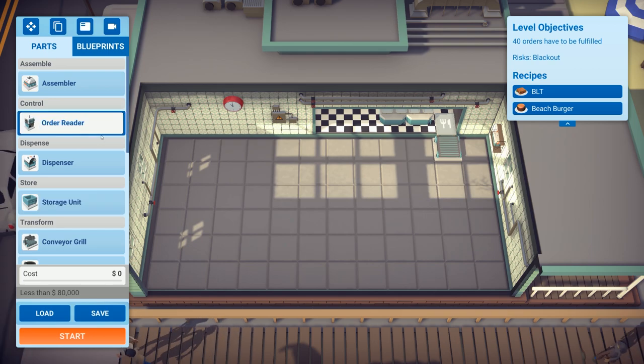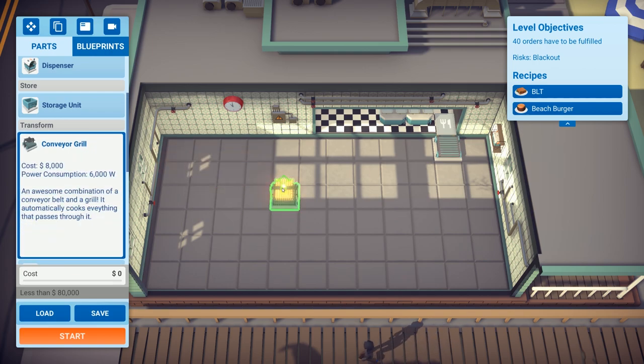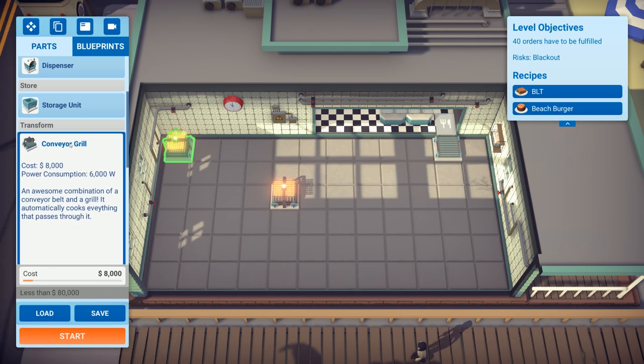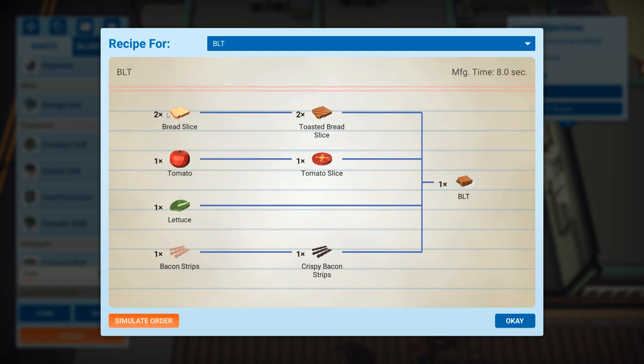There's a new machine — a conveyor grill. It says it's an awesome combination of a conveyor belt and a grill that will cook everything that passes through it. That's absolutely amazing.